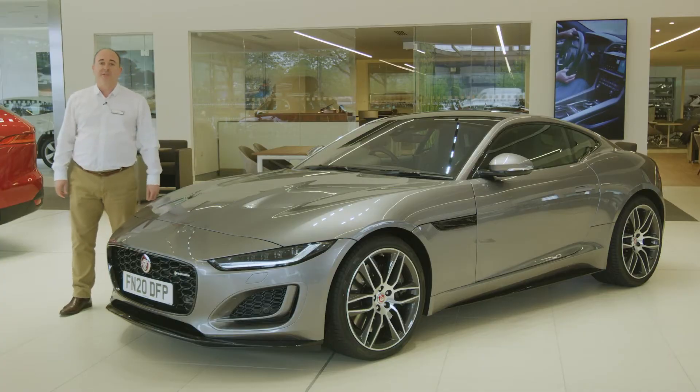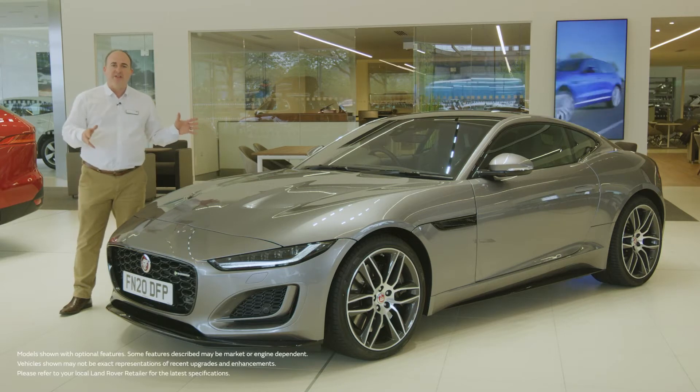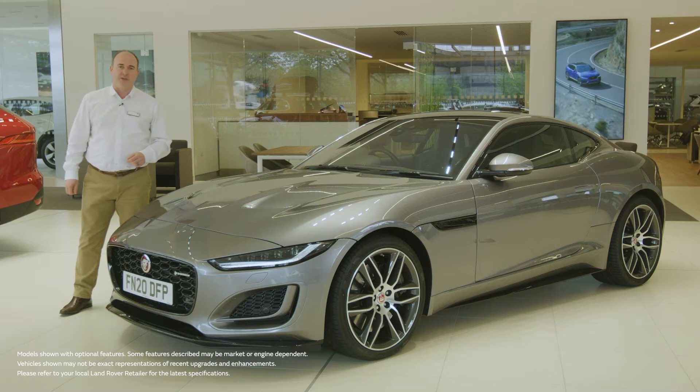Hello, and thanks for taking the time to find out a little more about the Jaguar F-Type. More than any other, this is a car that expresses exactly what Jaguar is all about.